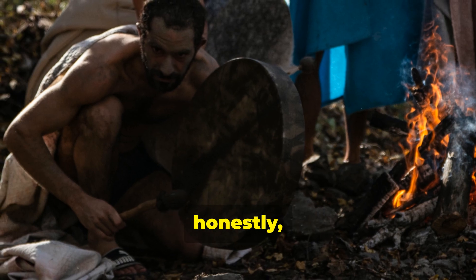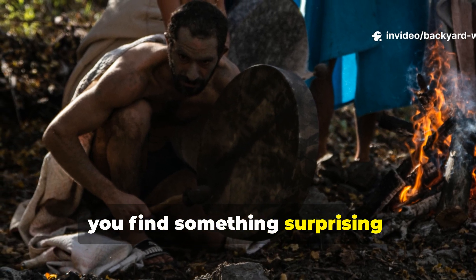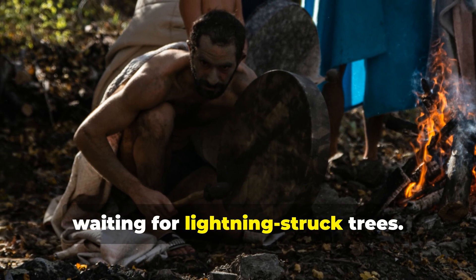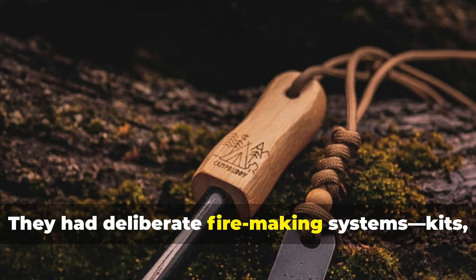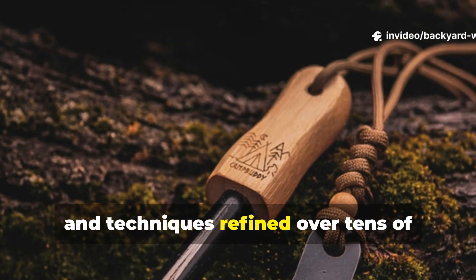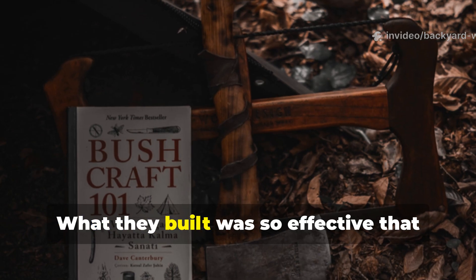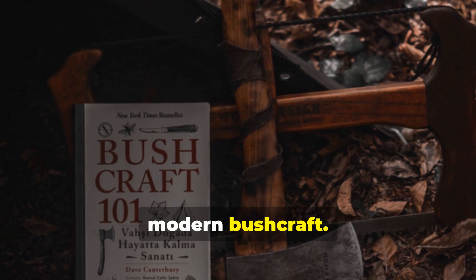When you dig into the archaeological evidence, you find something surprising. Neanderthals weren't fumbling around waiting for lightning-struck trees. They had deliberate fire-making systems — kits, tools and techniques refined over tens of thousands of years. What they built was so effective that parts of it still form the backbone of modern bushcraft.